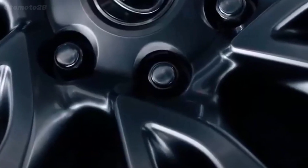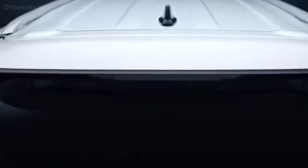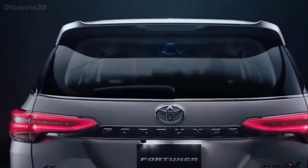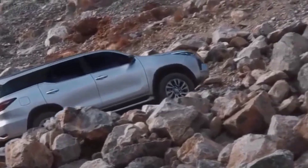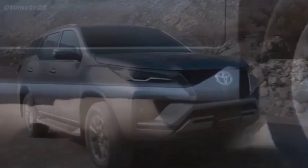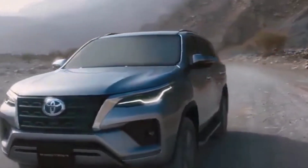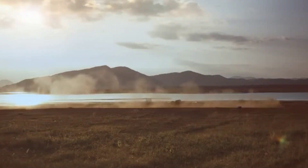The Toyota Fortuner is a large SUV that has a cool and modern design. The Fortuner is the older brother of the Toyota Rush and is very popular in several countries, considered a high-class car for several reasons. The Toyota Fortuner 2024 has a masculine appearance with a stylish design and looks like a luxury car.